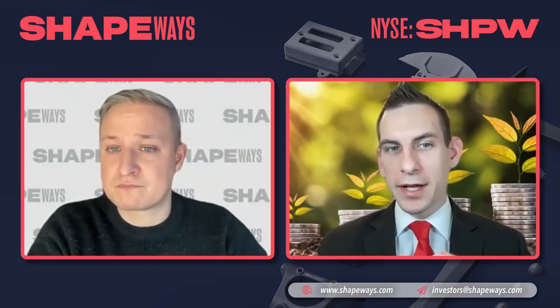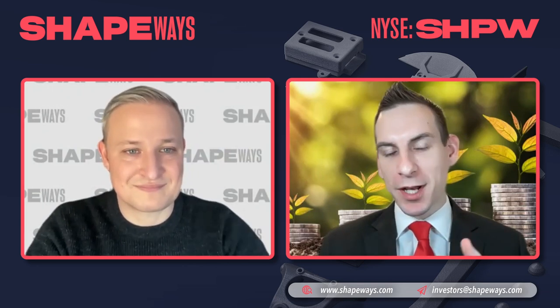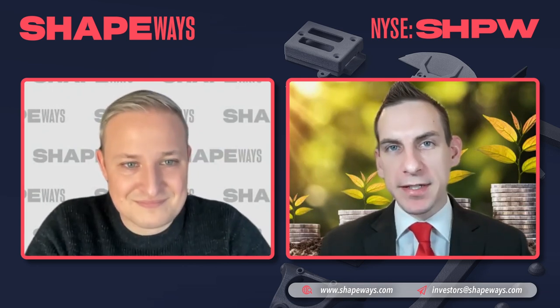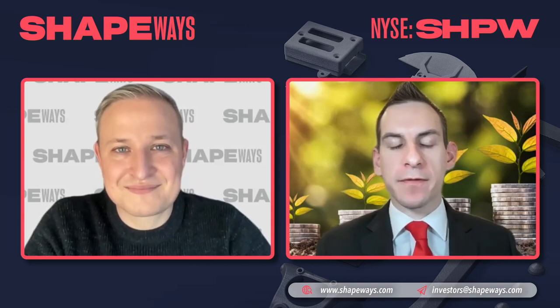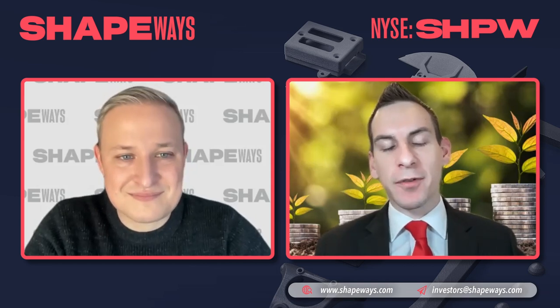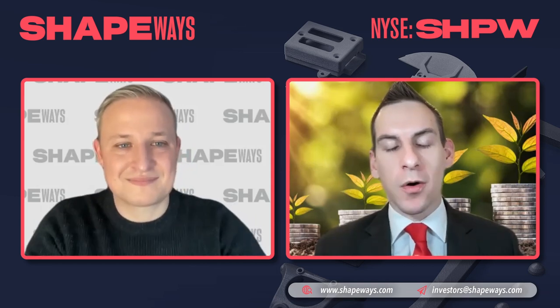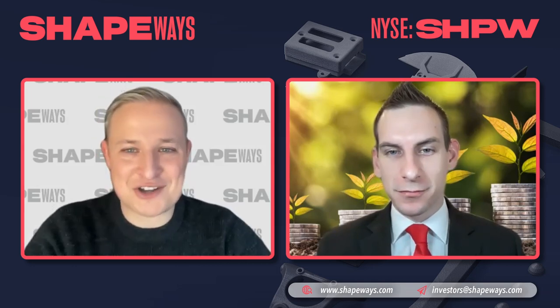I appreciate you taking the time to deep dive under the hood at Shapeways. We'd love to know what viewers think in the comment section below — consider subscribing as we'll dive deeper into the financials, cap structure, and news flow catalysts coming up. As always, we look forward to catching you in the next one. Thank you so much — great to see you.